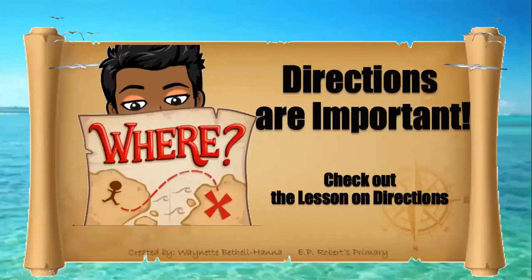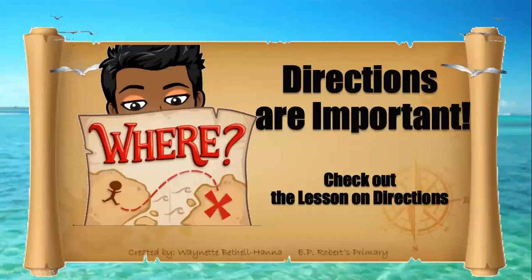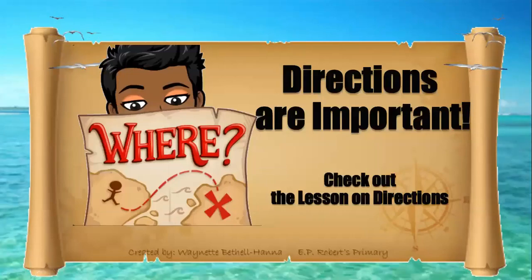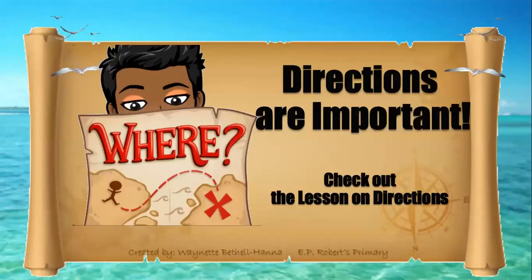That's all for today, kids. And remember, directions are important. Where are you headed next? I hope it's to check out the lesson on directions.